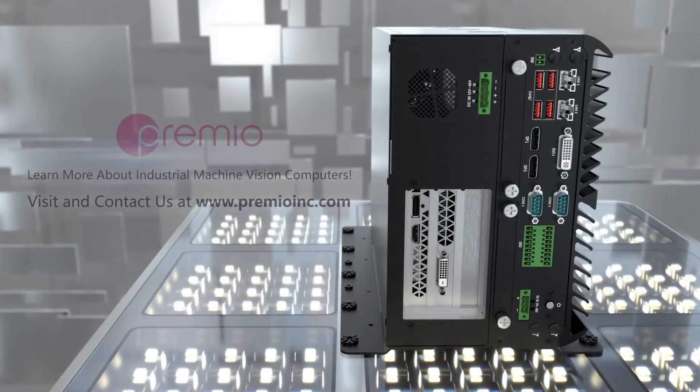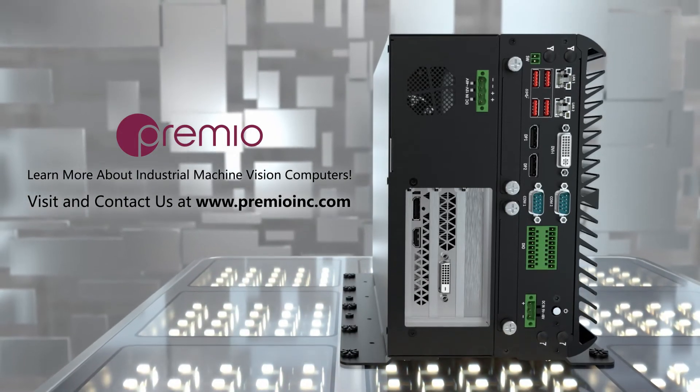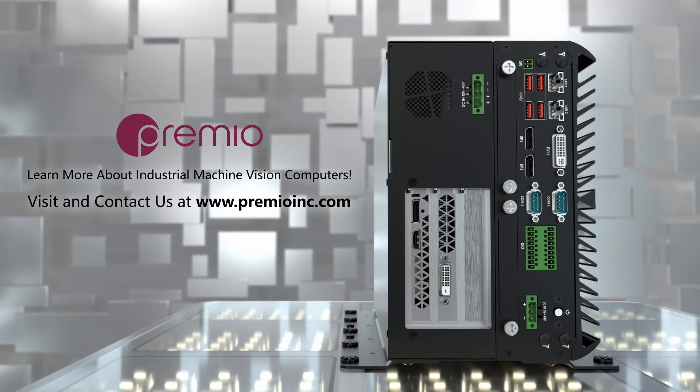Contact us today to learn how you can deploy the VCO series machine vision computer for your next generation of machine vision applications at the industrial edge.